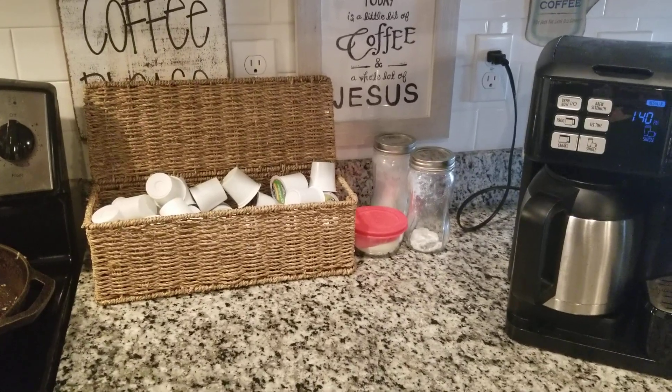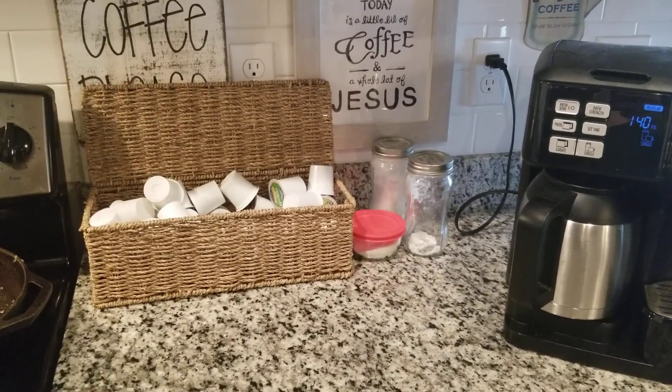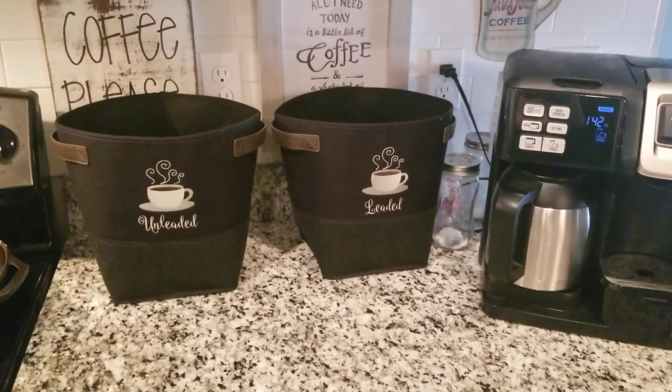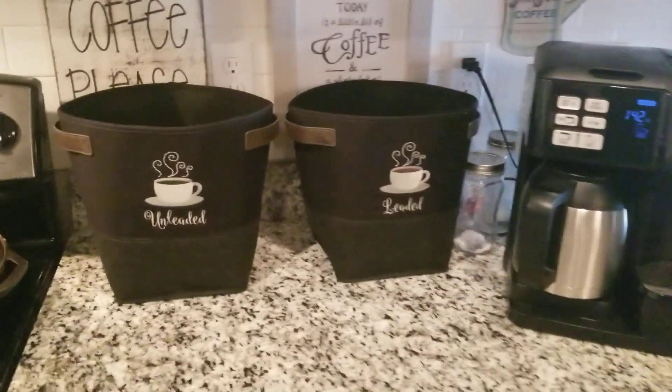I am super excited about some products that I got in today to help me do some organizing. I absolutely love the way these turned out.